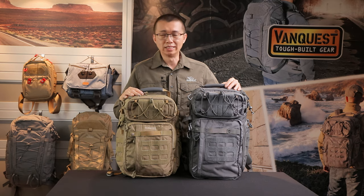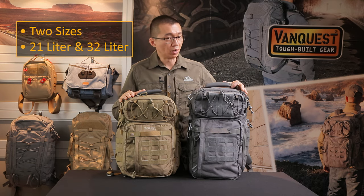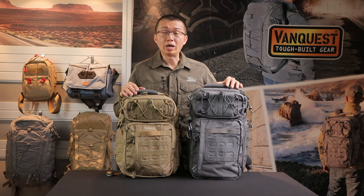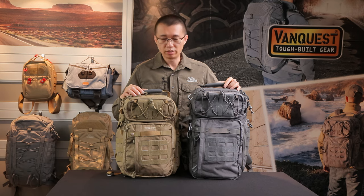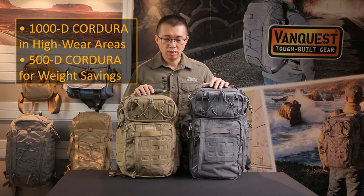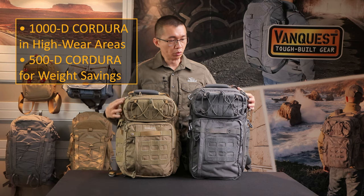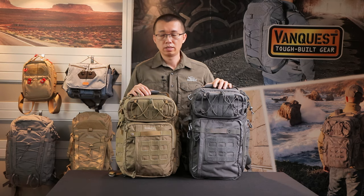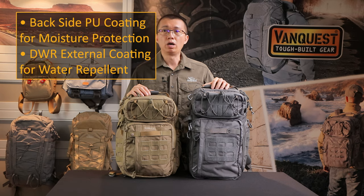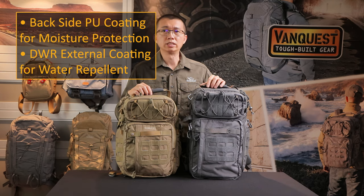The Tridents come in two sizes: the smaller 21-liter Trident 21 and the larger Trident 32. The Tridents are made of 1,000 denier Cordura on the bottom and high-wear areas for durability, but to balance weight and durability, we use 500 denier Cordura for the rest of the bag. The fabric is also treated with PU coating on the backside and DWR durable water repellent on the surface for better water resistance.